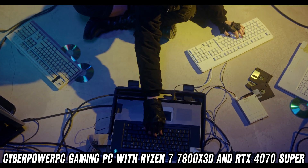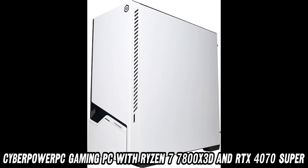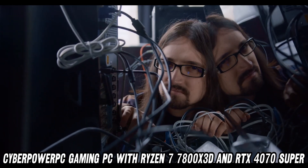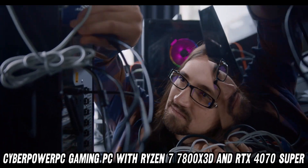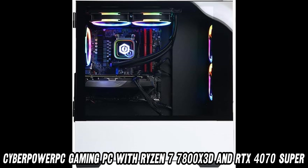Worried about overheating? Fear not. This beast comes with liquid cooling — it's like giving your CPU a refreshing dip in a digital pool. And with that tempered glass side panel, you can watch your PC stay cool under pressure.